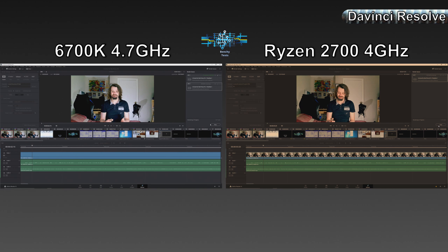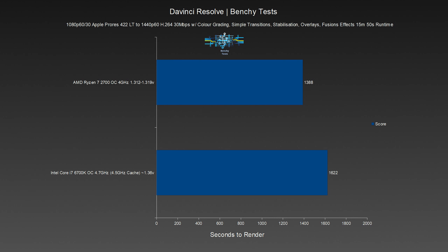The second project represents what we normally render — the video we did on unlocking a triple-core AMD Phenom's disabled fourth core. It consists of multiple 1080p 60fps gameplay clips, with bits to camera at 1080p 30fps, featuring colour grading, simple transitions, stabilisation, Fusion effects, and multiple overlays. The project is rendered at 1440p 60, 30Mbps with linear PCM audio. The clips were all converted to Apple ProRes in an attempt to fix the stuttering issues, as H.264 can be hard to work with — but this turned out to have no effect whatsoever. The difference between the 6700K and 2700 is far smaller in the type of projects we normally work with: the 2700 made a decent improvement but only by 3 minutes 54 seconds, or 14.43% — far from the improvement we expected.